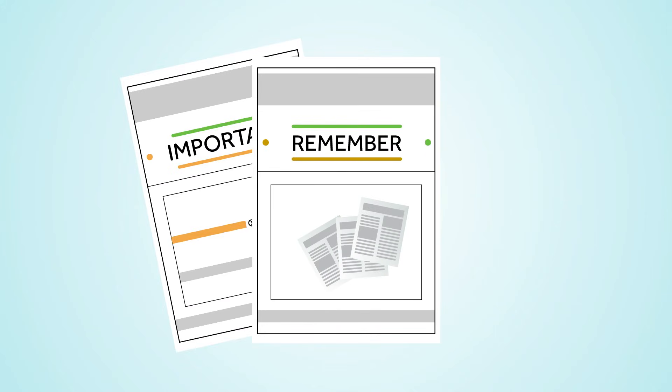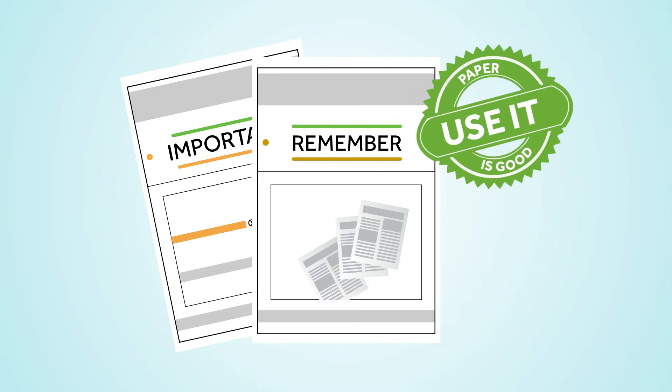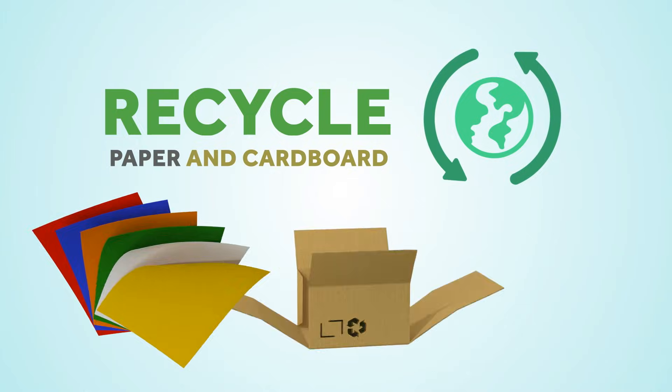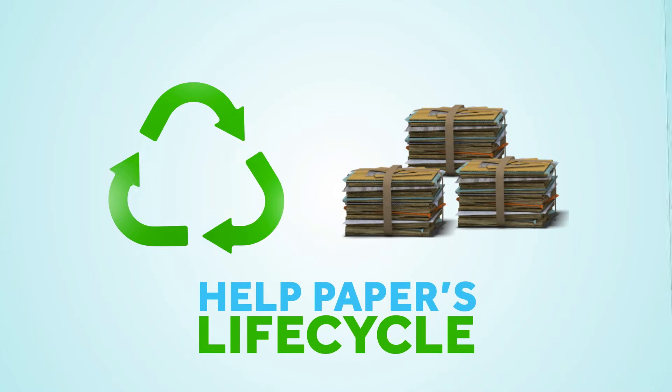It is very important for you to remember that paper is good, and you can use it knowing that it is produced thinking about our environment. If you recycle paper and cardboard, you help to continue the paper's life cycle. As you can see, paper is a very important part of your everyday life.